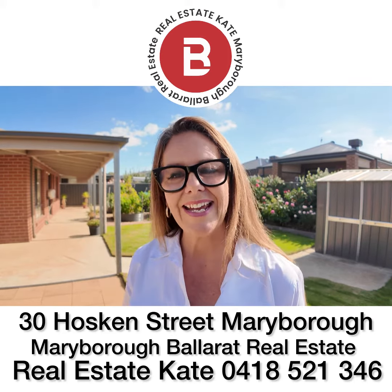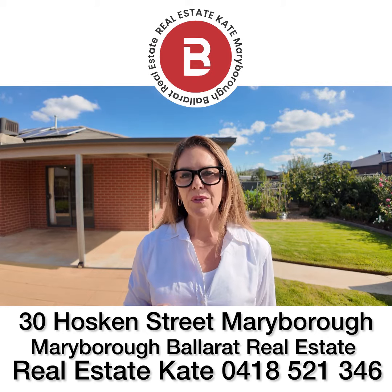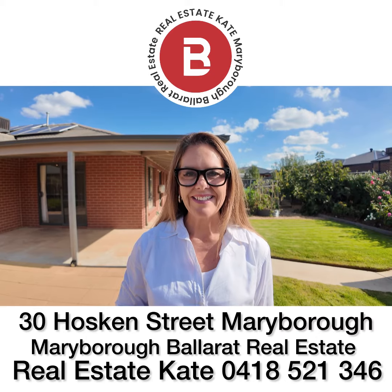You can see out here we've got a garden shed, plenty of space for entertaining, and we've got a fantastic veggie garden already established. If you're looking for a property that has space inside and outside, this one could be just on the shopping list.